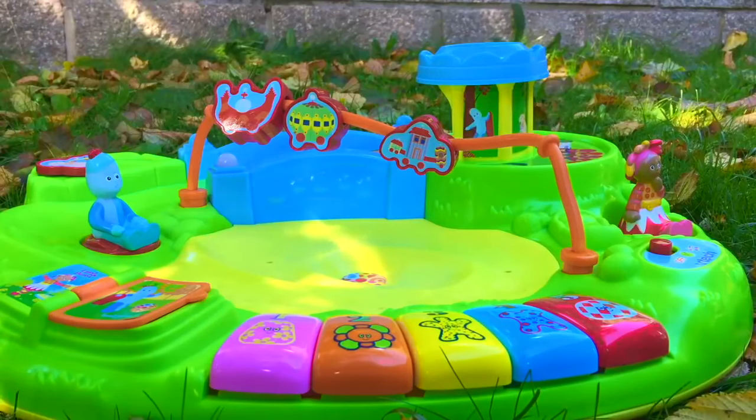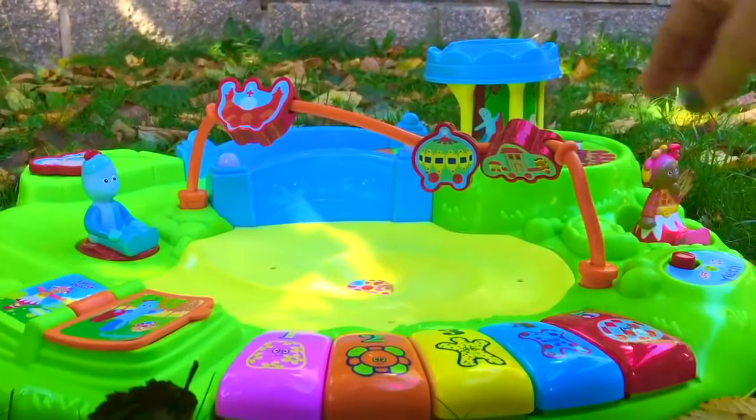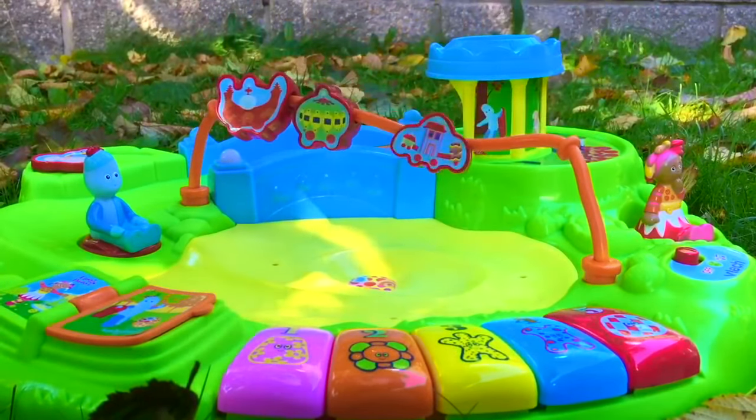Hello and welcome to Tiny Treasures. Today we're outdoors playing with our In the Night Garden play table. We have the little Ninky Nonk and there are three little beads that go back and forth.